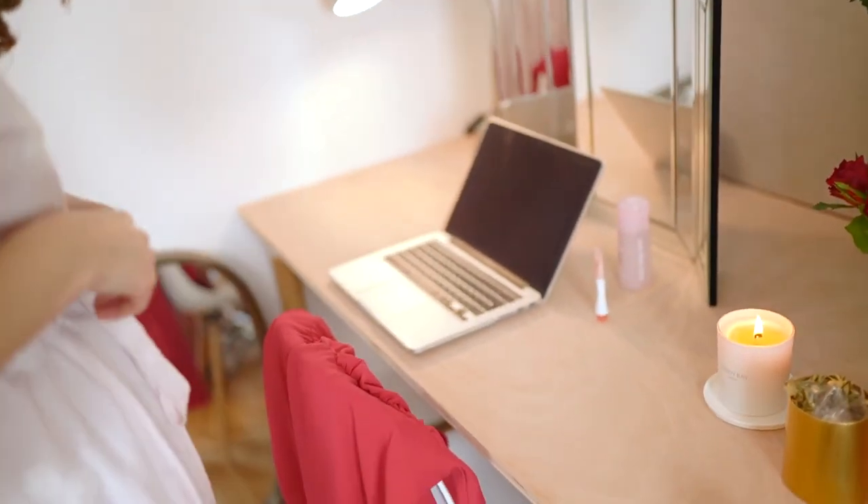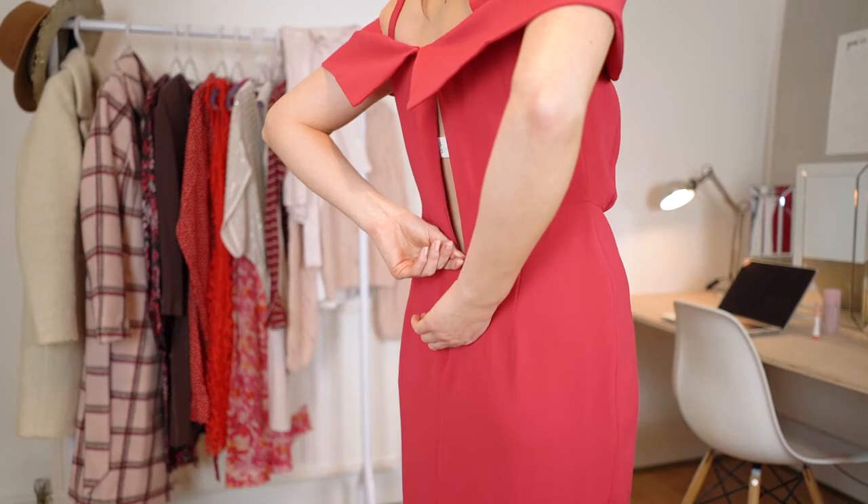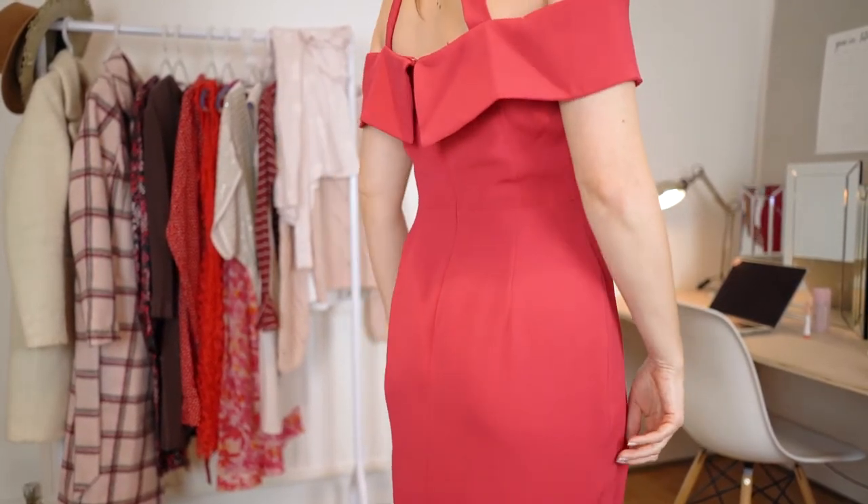Now for my favourite part — picking the outfit! I went for a classic red dress from Damsel which shows off just a little bit of shoulder, and paired it with some nude heels and a checked pink and red coat.